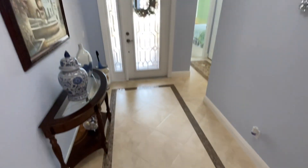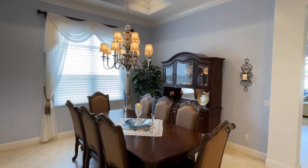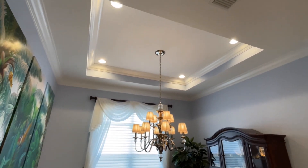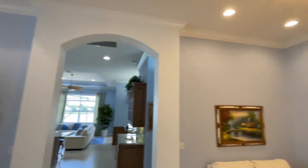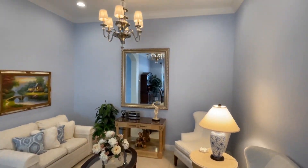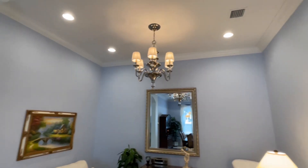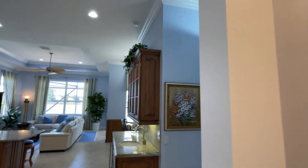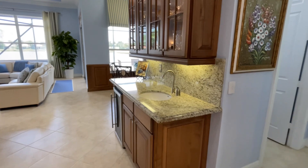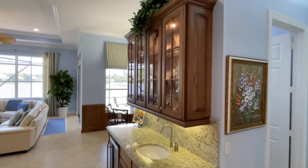Notice the tile work. Here's the dining area — notice the coffered ceiling with the crown molding as well. Sitting area here to the right, also with crown molding. One of the upgrades that was not standard in this model is this wet bar or butler's pantry that's in the kitchen.